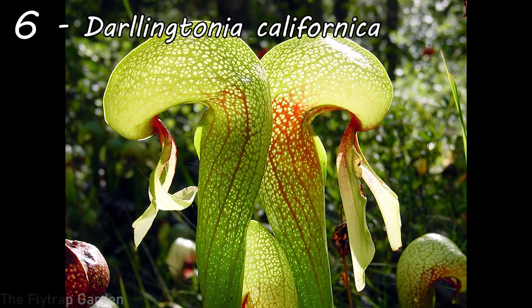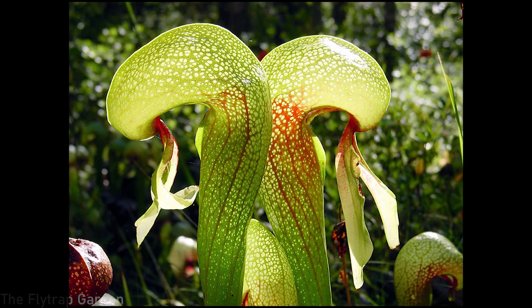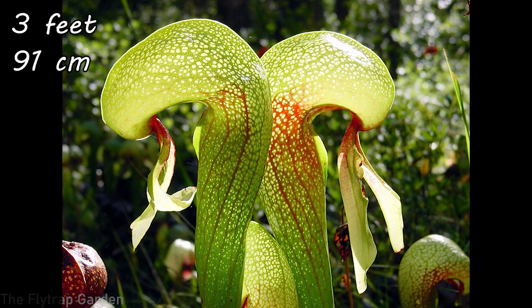At number six we start looking at pitcher plants. This is Darlingtonia californica, native to Northern California and parts of Oregon, where they grow in cool, slow-moving water underneath their roots. These guys are also known as the cobra lily, as their traps resemble a cobra sitting up ready to strike. Mature plants often grow up to three feet in height, which is 91 centimeters — nearly a full meter, an insanely big carnivorous plant.